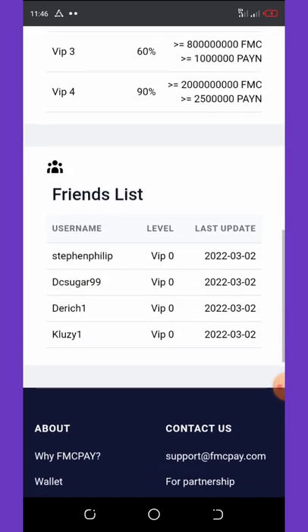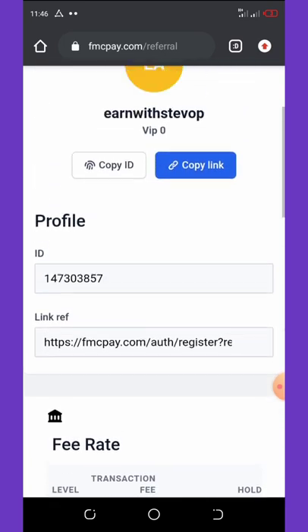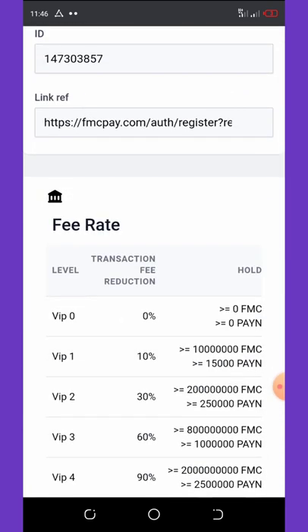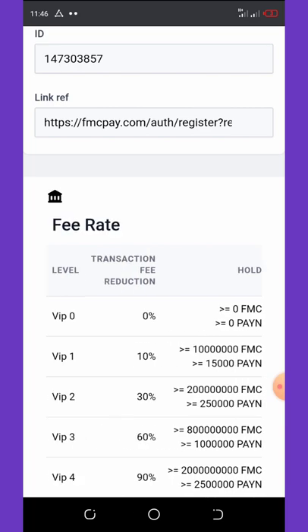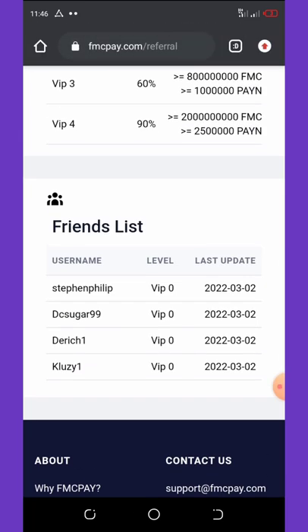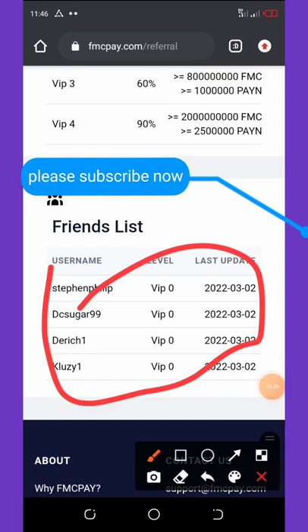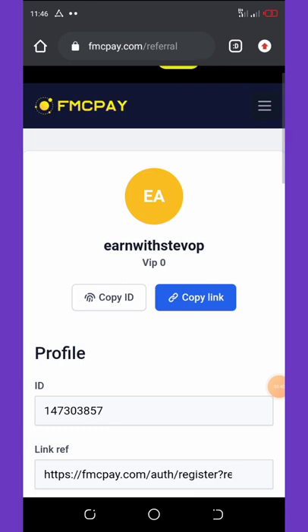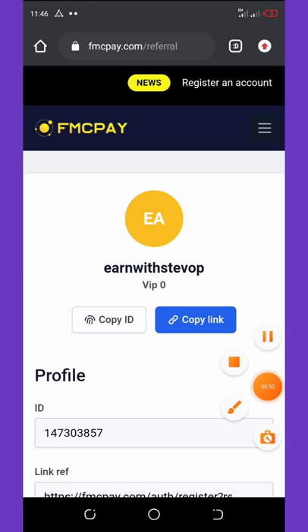The Referral Information section is where you're going to get your referral ID and your referral link. Share that referral link with your friends and they're going to register under you. You'll be earning some percentage on your referrals' deposits and trades. I've made about four referrals so far today and I'm still hoping to make more.